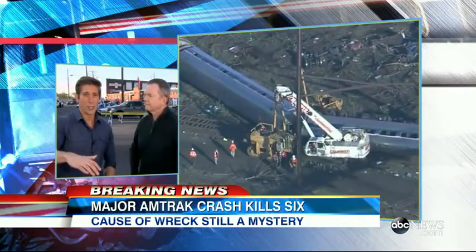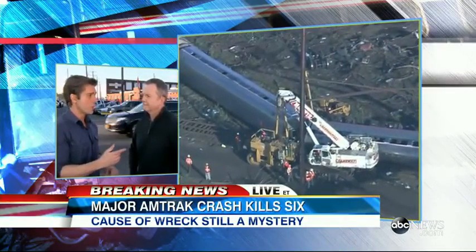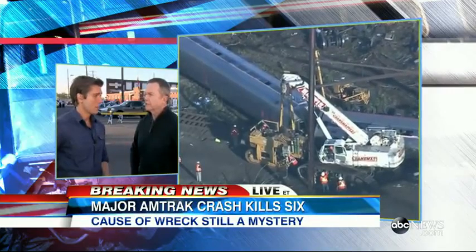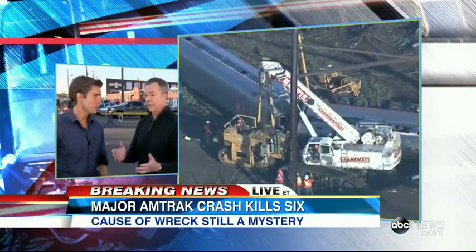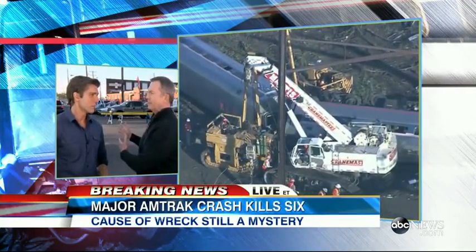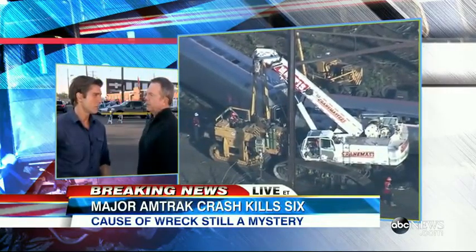People who live here in Philadelphia can't believe this happened right in their backyard, but they'll also remind you there was another train accident here more than 70 years ago. Different circumstances — it was a problem with the car, and it jumped, and nearly 80 people were killed in that accident. It seems to be a coincidence that it happened in the same place. A lot more to learn from the investigators and the NTSB on their way right now.